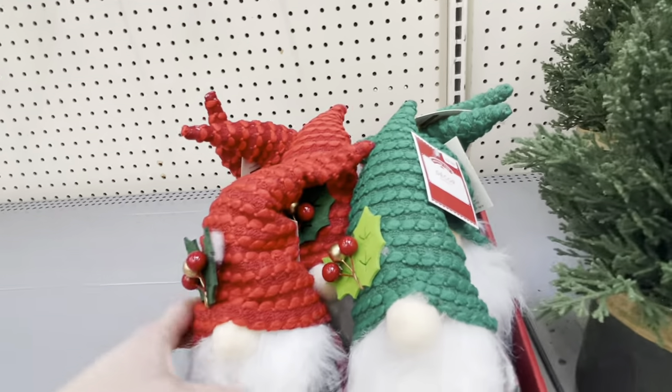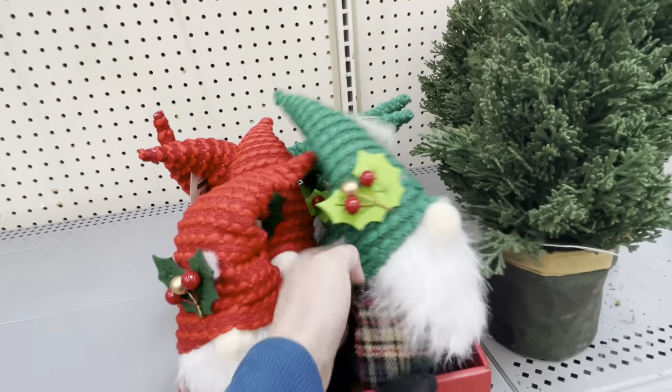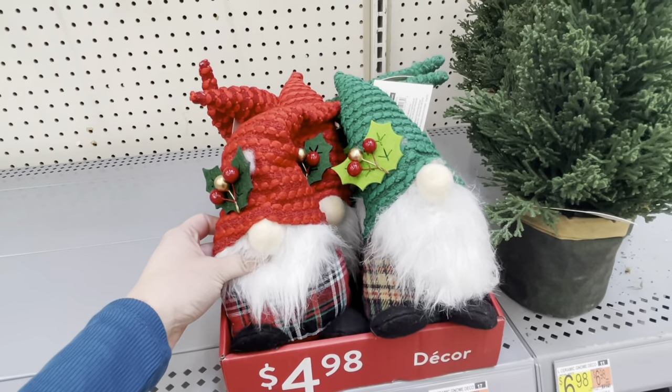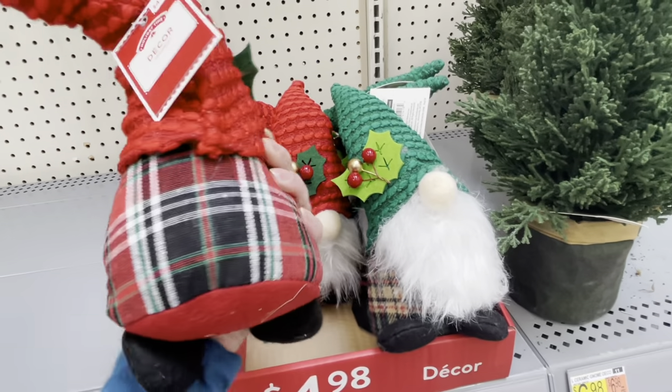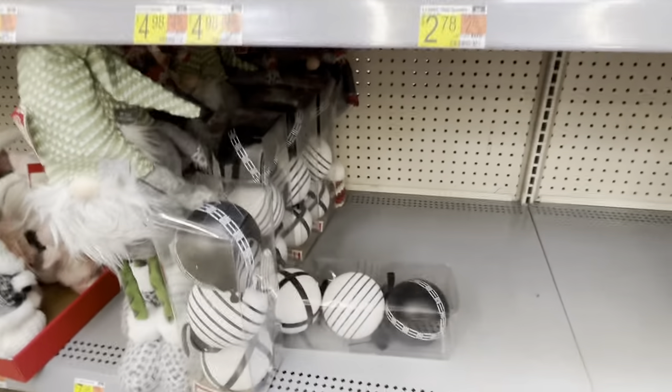And of course my favorite — the gnomes are back! If you're new here, fun fact: I am half Norwegian, and gnomes are a big part of Scandinavian folklore. I personally love seeing gnomes at Christmas. I know some people are over it, but for five bucks, these super cute weighted gnomes are so, so sweet.